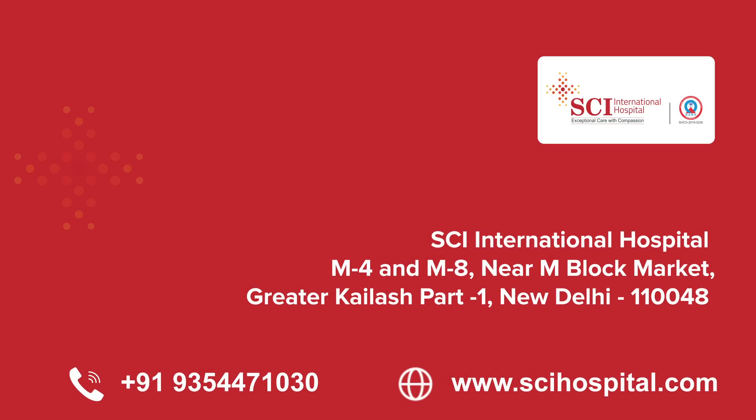HPV testing is a method in which we see whether your cervix has been affected by the virus. There are four to six types of high-risk HPV viruses. By doing the HPV testing, we come to know whether you have been exposed to these viruses or not.